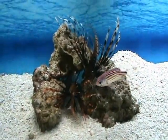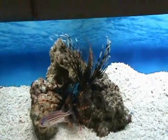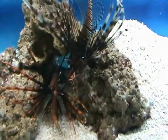Over here we've got a couple of nice bullethead lionfish. These guys are predatory, so you want to keep them with stuff that can't fit in their mouth. They're also venomous, so you've got to be a little bit careful with that.